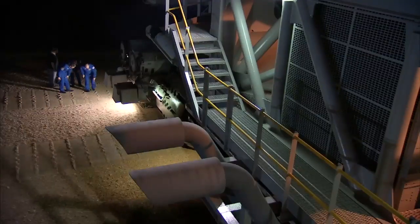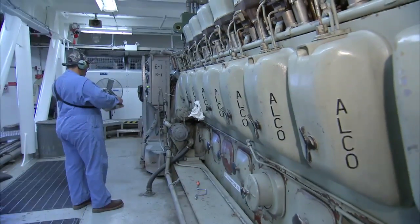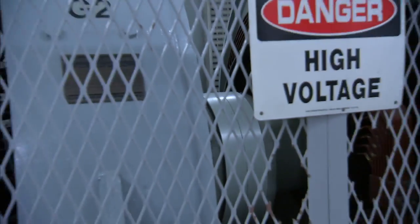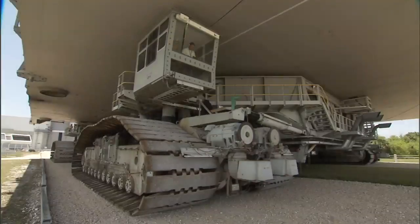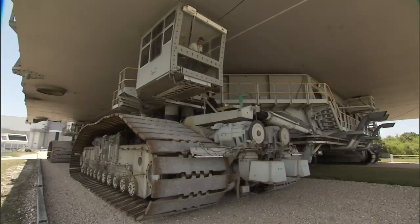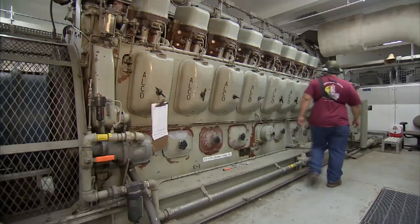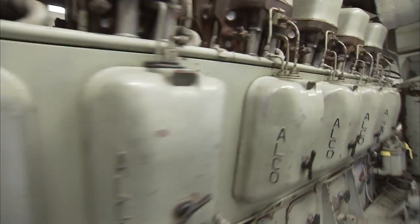It takes incredible power to move that mass. This is one of two 2,750 horsepower, 16-cylinder Alco diesel engines. On the other end are two 1,000-kilowatt DC generators. This engine and one just like it on the other end of the crawler — that's what makes us move. These engines have about 4,000 hours on them, so for a 50-year-old engine, they're like brand new. We've maintained these engines very well over the years, so these engines will go for another 50 years.